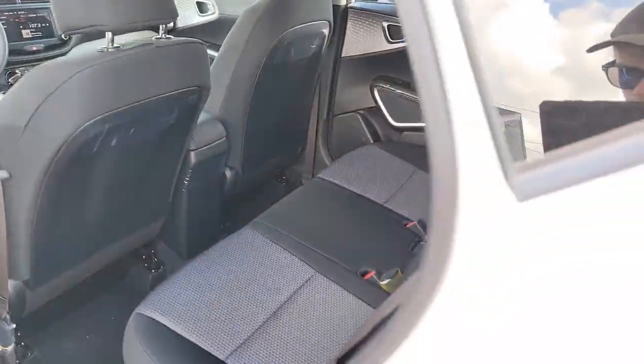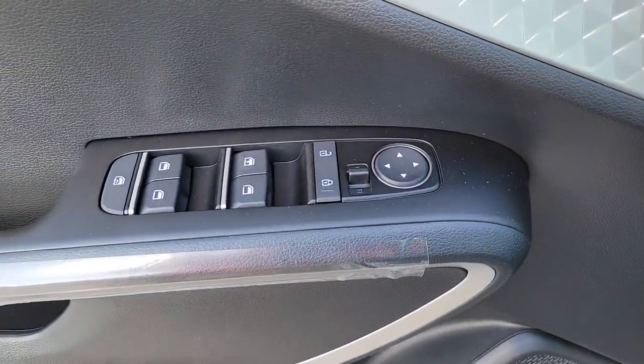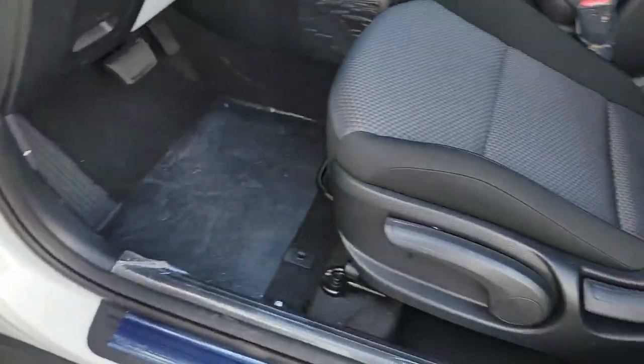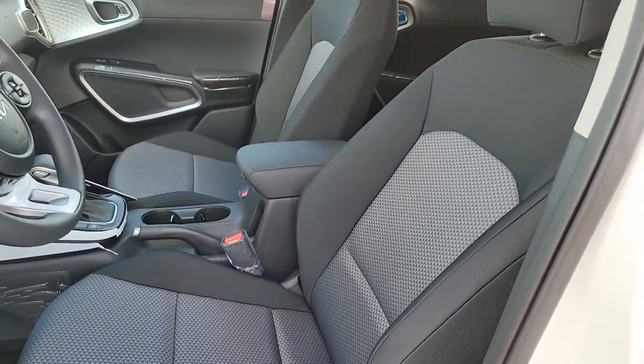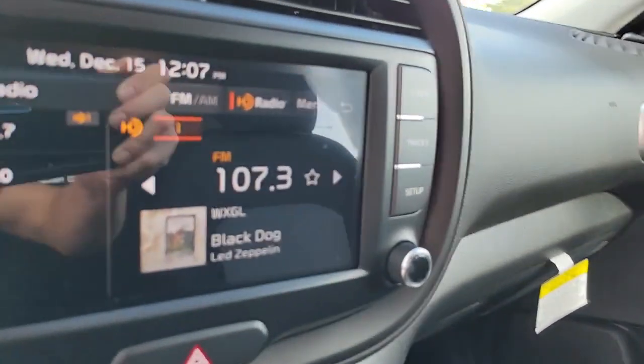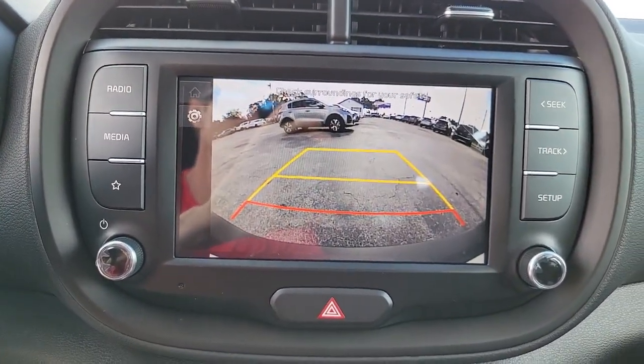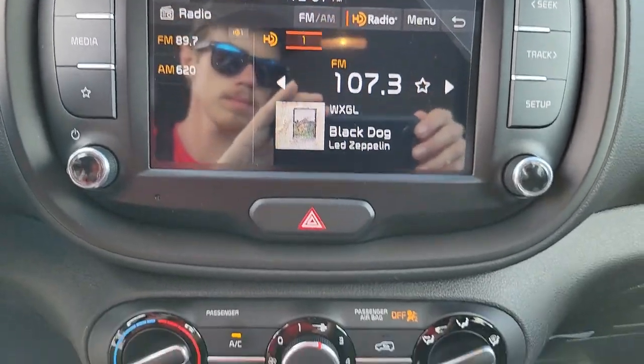Electronic stability control, trip computer, power windows, bucket seats, four-wheel disc brakes, power steering. Feel inspired to express your unique sense of style in this eye-catching Soul. Treat yourself to a test drive today. Our staff will toss you the keys and give you an outstanding customer experience.